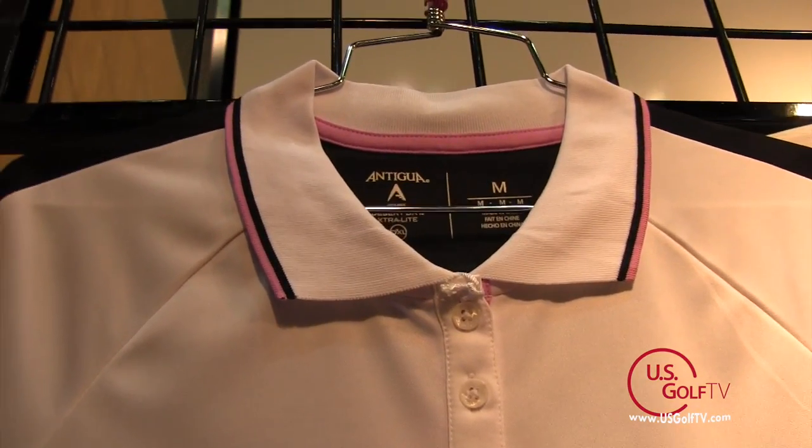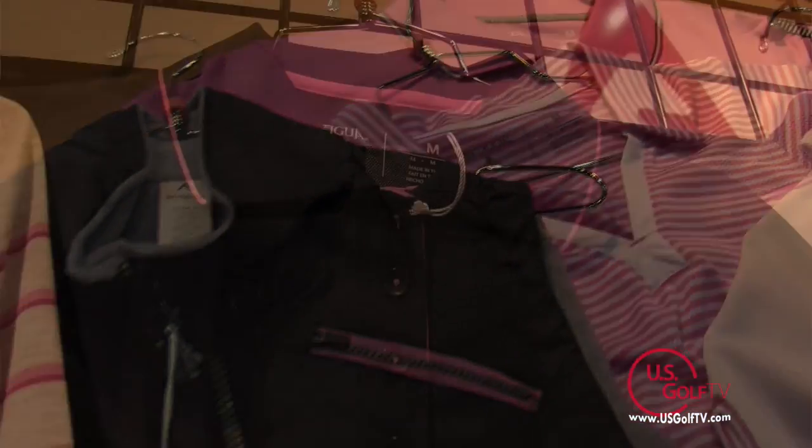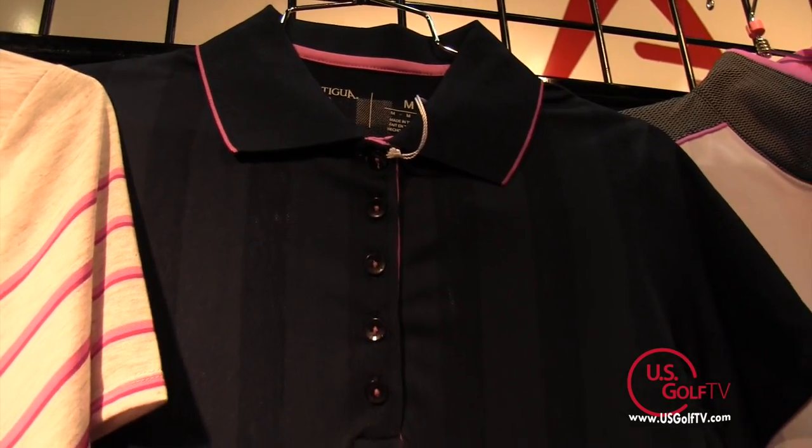Antigua is very popular not only on the PGA Tour but also on the LPGA Tour, so we know that the best players in the world are choosing Antigua for their clothing line many times.